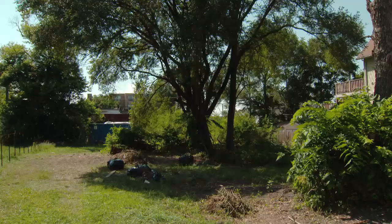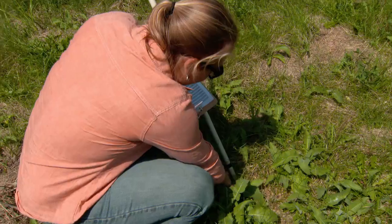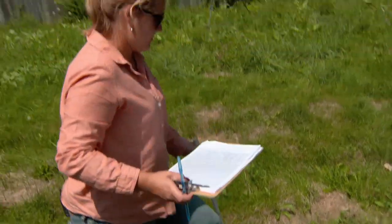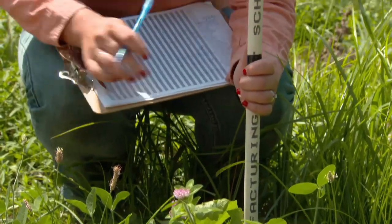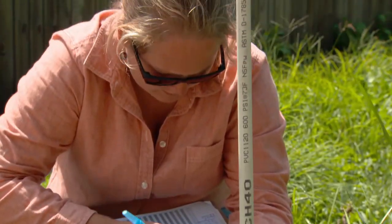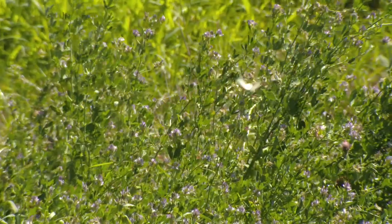There are more than 30,000 vacant lots in Chicago, and for the past two years, Elsa Anderson has been studying about 40 of them. She's hoping to answer a few basic questions: What's in the vacant lots? How do people feel about vacant lots? And what can we do to improve the environmental impact of vacant lots?